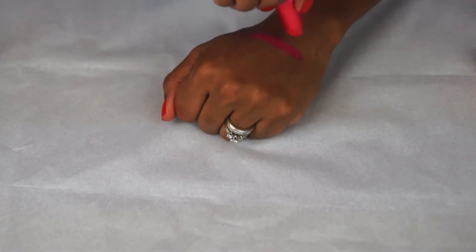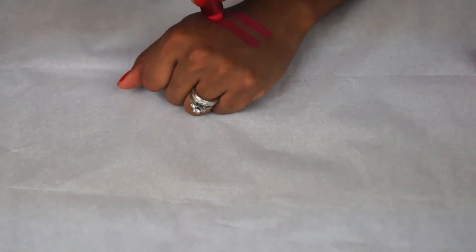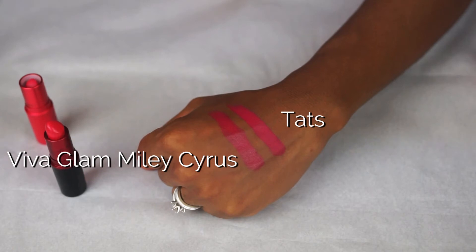Next to Tots I've swatched Viva Glam Miley Cyrus. Miley is a touch deeper than Tots and has an amplified finish, which gives it a bit more sheen, but they're still very similar shades.